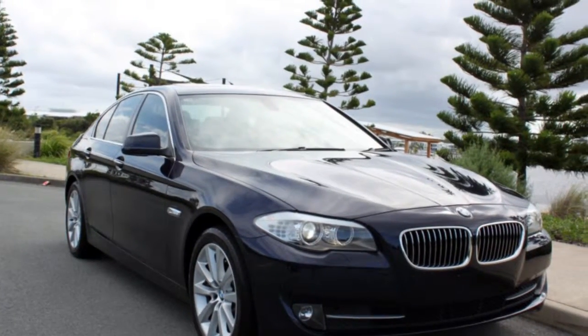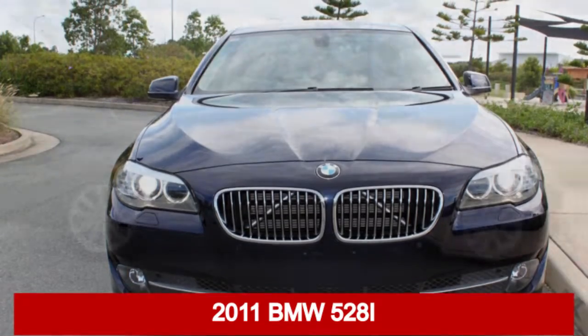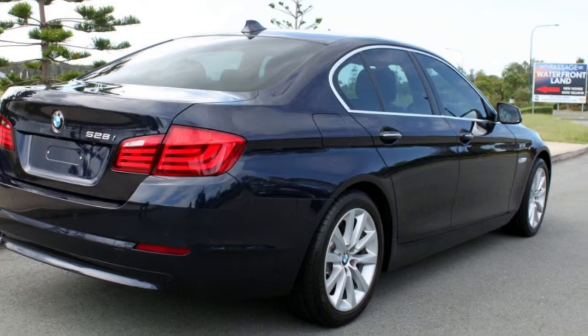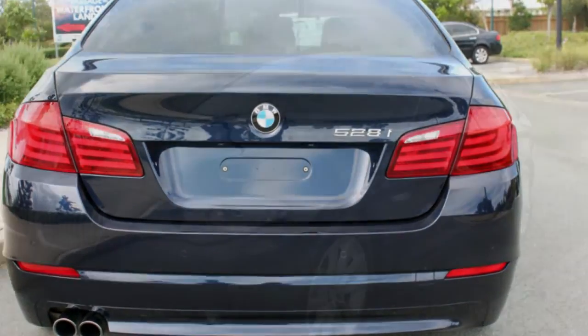We are proud to offer you this great value 2011 BMW. This has a reliable 3.0-litre engine and a smooth shifting automatic transmission. The attractive blue exterior is complemented by its stylish interior.